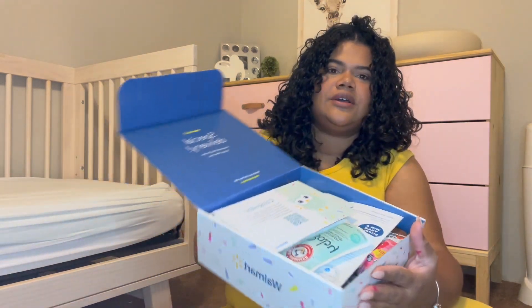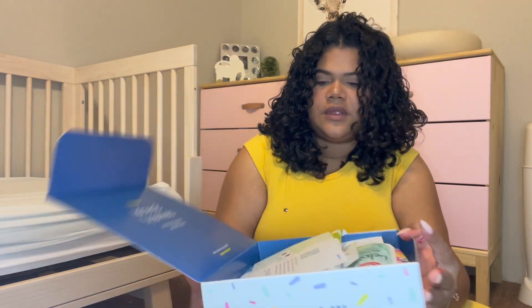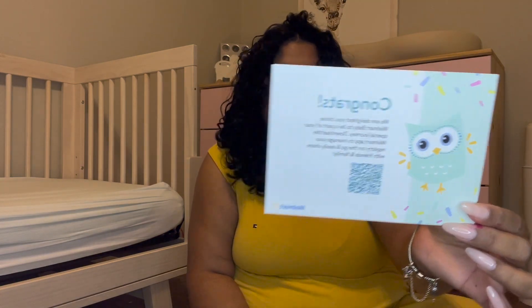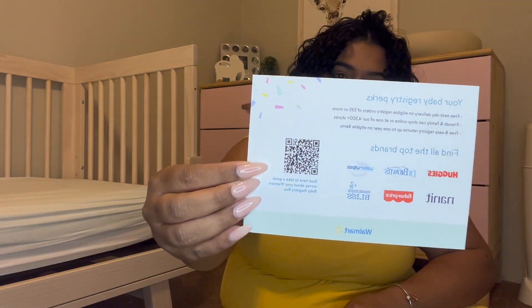So this is how it comes — everything in there. Let's take a look. So they give you a little congrats card. You can go ahead and maybe pause or read it whenever you get it, and then it tells you the perks of having a registry with them.